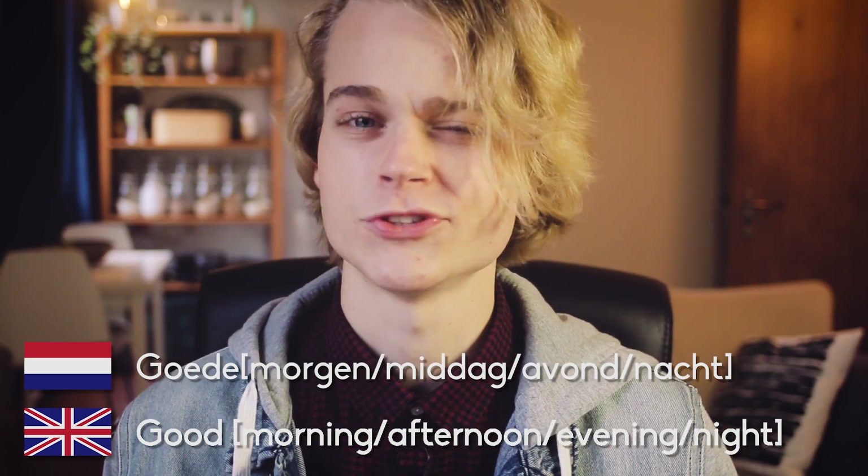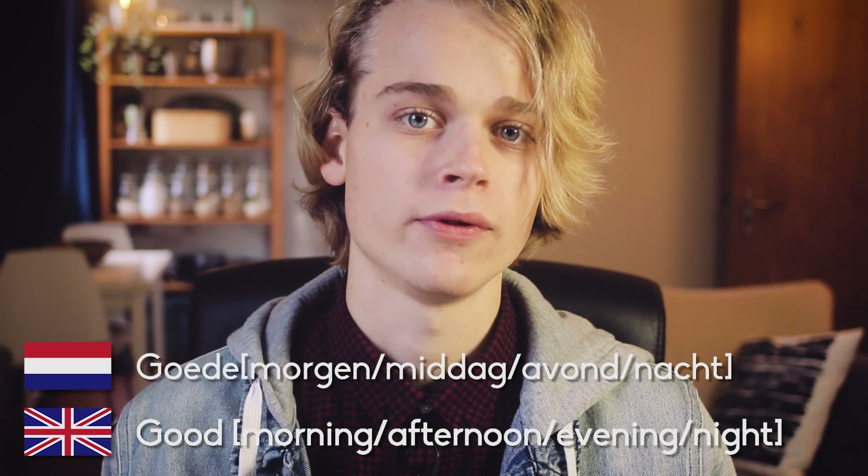Goeie instead of Goede is just a slightly more informal way of saying it. And then we have my delicious dialect, which is Gronings, from the northeast of the Netherlands. In Gronings, we have a very nice, simple greeting: Moi. Which, as you can see, is very similar to the standard Dutch one, Hoi. So in Dutch we have Hoi, and in Gronings we have Moi. Why am I teaching people Gronings? This is not a good idea.